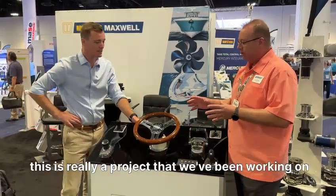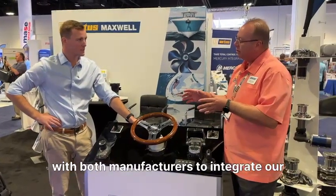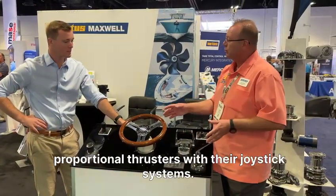Within the last couple of years, this is really a project that we've been working on with both manufacturers to integrate our proportional thrusters with their joystick systems.